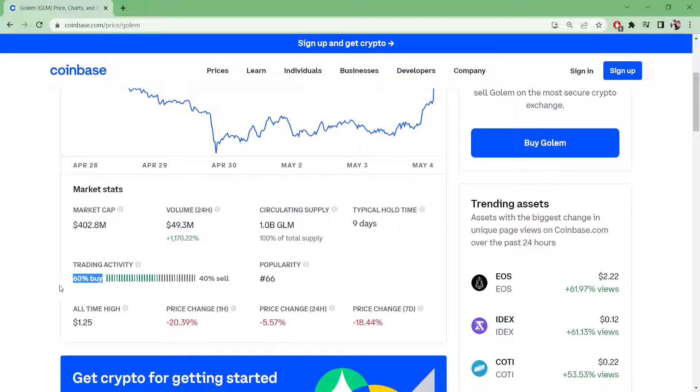More people are buying — 60% buying versus 40% selling. Price change over seven days is down -18.44%, and in the last 24 hours it's down -5.57% since it got introduced on Coinbase. The all-time high was $1.25.